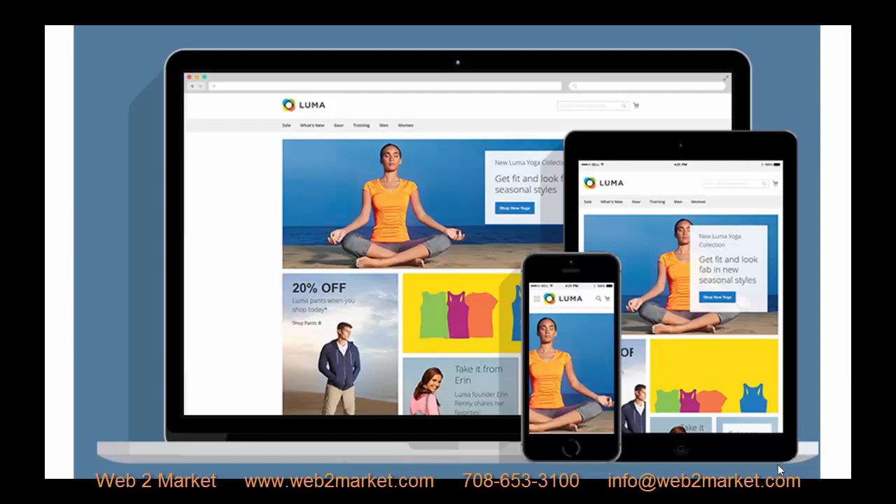Another improvement in Magento 2 over Magento 1.x is that the default design is 100% responsive. This means your website will adjust to the size of the screen it is being viewed on. If someone is looking at your website from a mobile device, they have the same great user experience somebody on a laptop or a desktop would have, and the same with a tablet. This is very important today, as Google changed its algorithm to include mobile-friendliness in their rankings — if your site is not responsive, it will not display in mobile searches on Google.